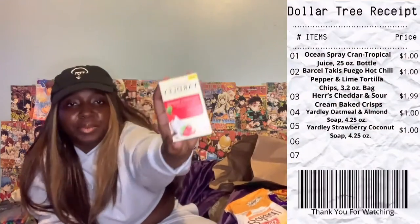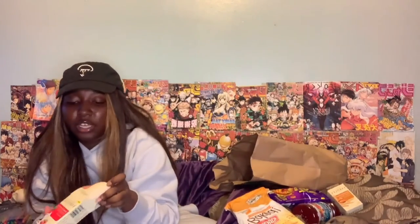I got the oatmeal and almond Yardley soap — this smells so good. It helps soothe dry skin and gently exfoliates with natural oatmeal. Definitely go purchase this — it's my favorite thing to buy from Dollar Tree because it's a dollar. And they have a new one: the strawberry and coconut. I'm so excited. Oh, that smells so fire. My whole shower routine is basically strawberry flavored, so when I saw this I was like, this is perfect — I need a strawberry bar soap to complete my whole routine.